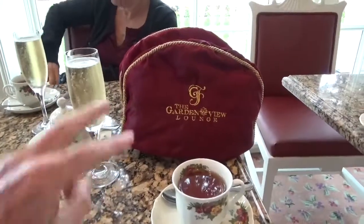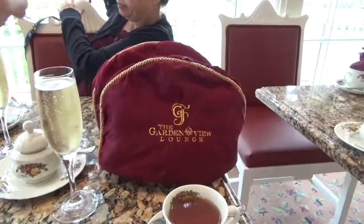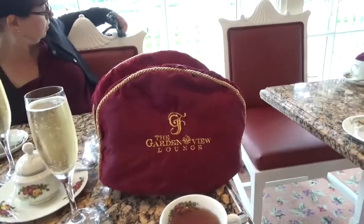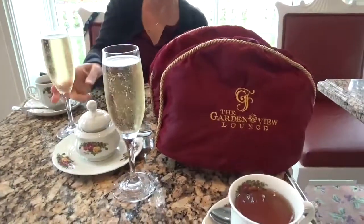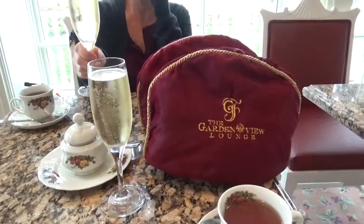They delivered our tea. I got the gingerbread tea — which one did you get? The berry — she got the enchanted forest berry. I got the gingerbread. We have our champagne and we're getting ready to have a great afternoon of tea.